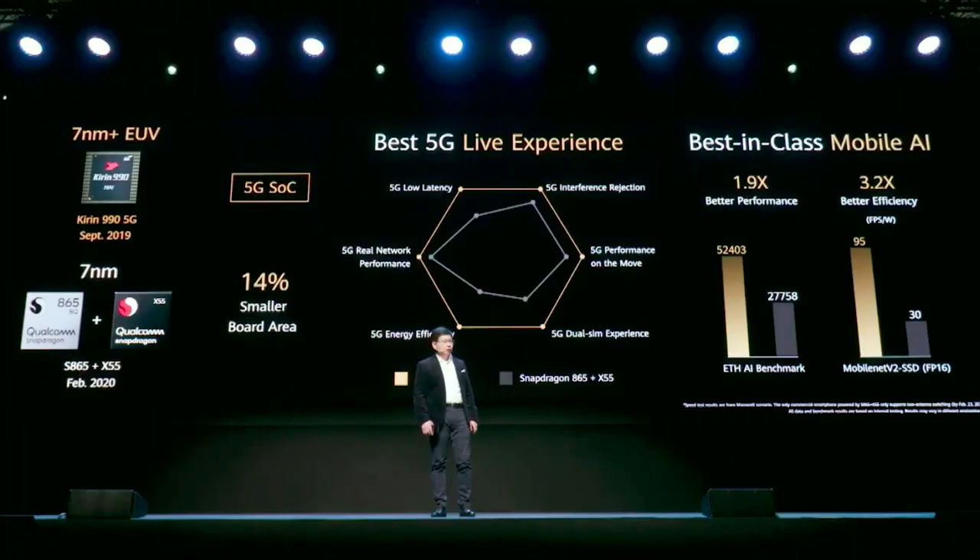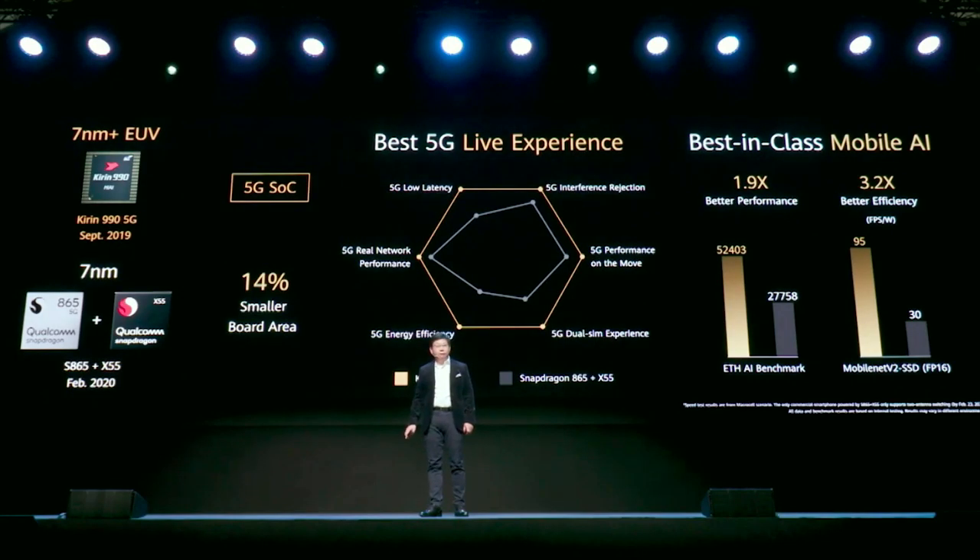The Kirin 990 5G, launched in September last year, is still to this month the most advanced and powerful 5G chipset in the world. Even compared with the recently launched Snapdragon 865 plus X55 modem solution, we are more compact — we are the only SoC solution in one chip instead of two chips — and we have much stronger 5G performance and AI performance.